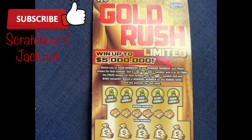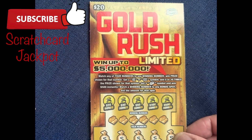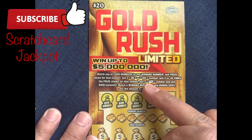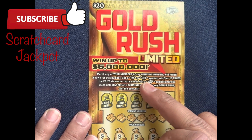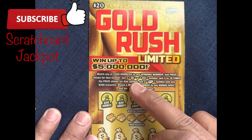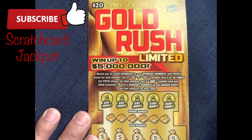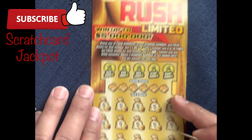Hello! Welcome to Scratch Card Jackpot. We're going to continue with this Gold Rush Limited — win up to $5 million in the Florida Lottery. This is ticket number 13, a $20 scratch card. From the Florida Lottery, we're looking for a times 5, times 10, or a gold bar. Two tickets in, we scratched a times 10, and on the second ticket — ticket number 12 — we had a times 5 and a match number. We broke out even, but a lot of fun. Let's give ticket number 13 a try.